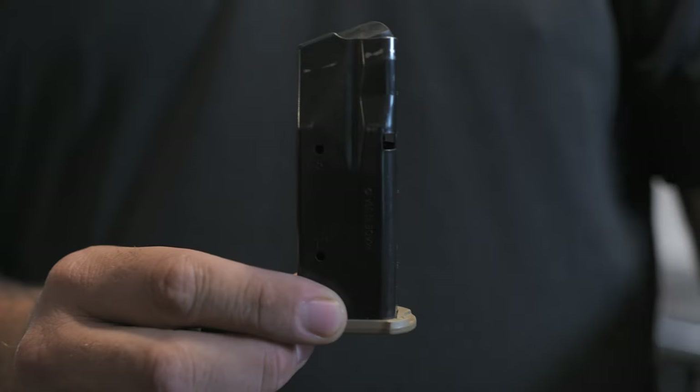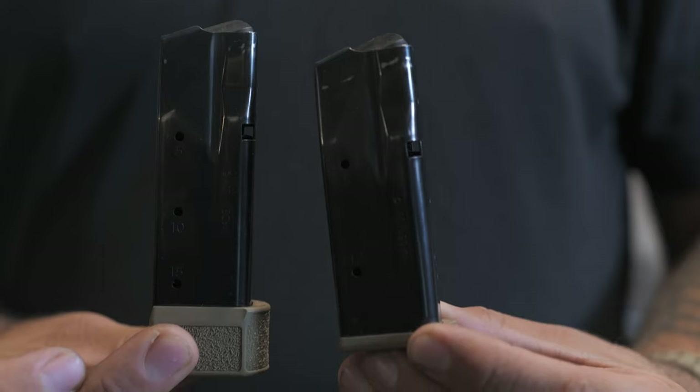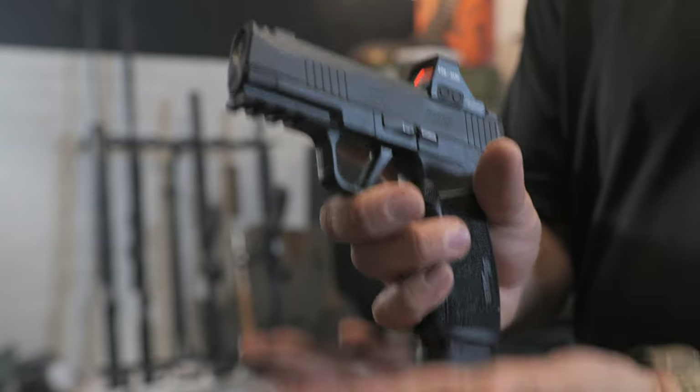Let's talk capacity. The SIG P365XL comes with a flush fit 13 round magazine and an extended 15 round magazine. The X Macro comes with two flush fit 17 round magazines.